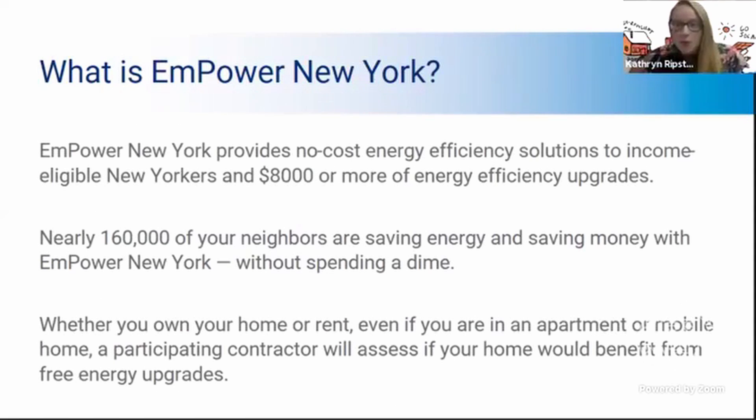What is the Empower New York program? The Empower New York program is an income eligible program available to all New York State residents, whether you're a homeowner or you're a renter. You can live in an apartment, a mobile home, or your own home. It is a free home energy audit for your home. A contractor comes out to your home and performs that process. After you get your readout of what's going on in your home, you can then receive up to $8,000 or more of energy efficient upgrades to your home for free from NYSERDA.